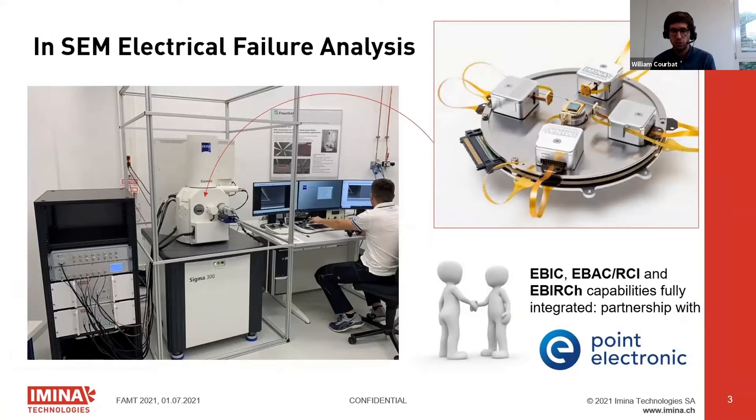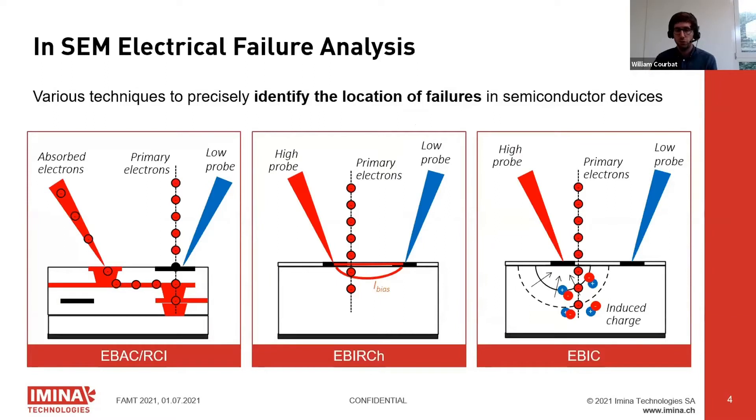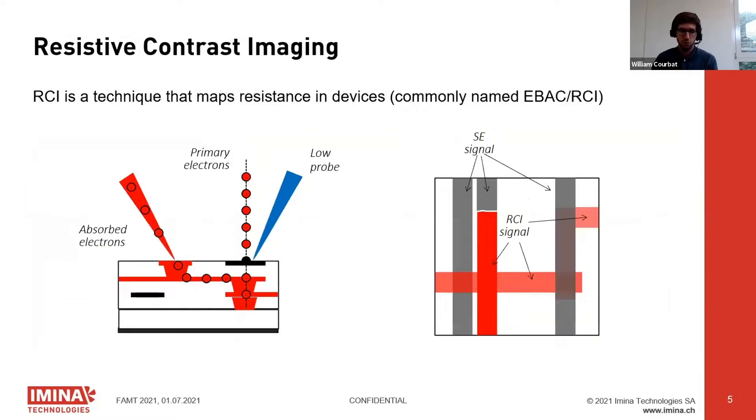Together with Point Electronic we provide fully integrated solutions that include the probers and all the electronics necessary for the techniques. The techniques — you've probably heard of them — are EBACH, EBERGE, and EBIC mostly. There are others, but I will focus on these three today.